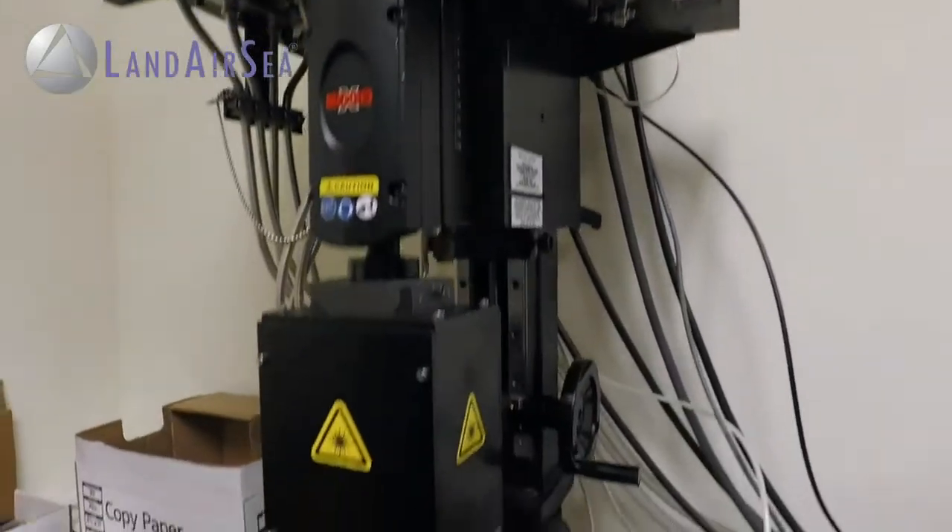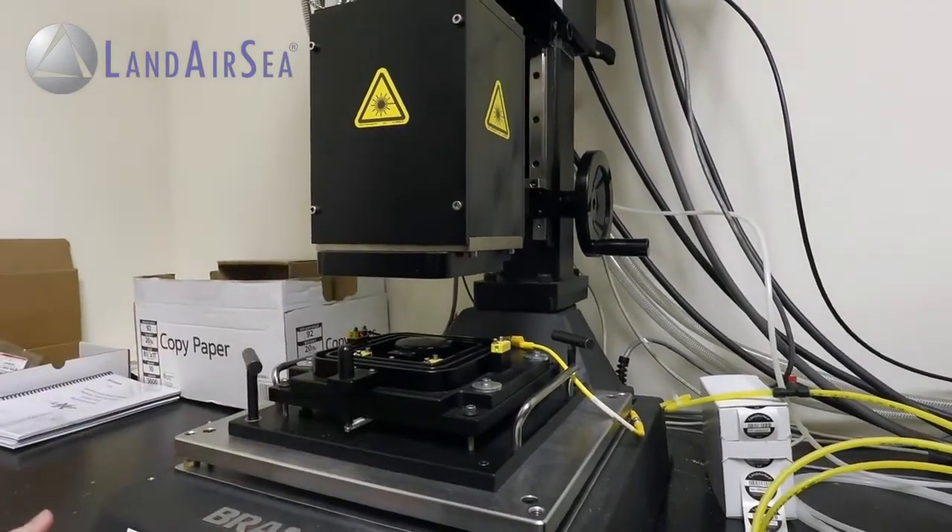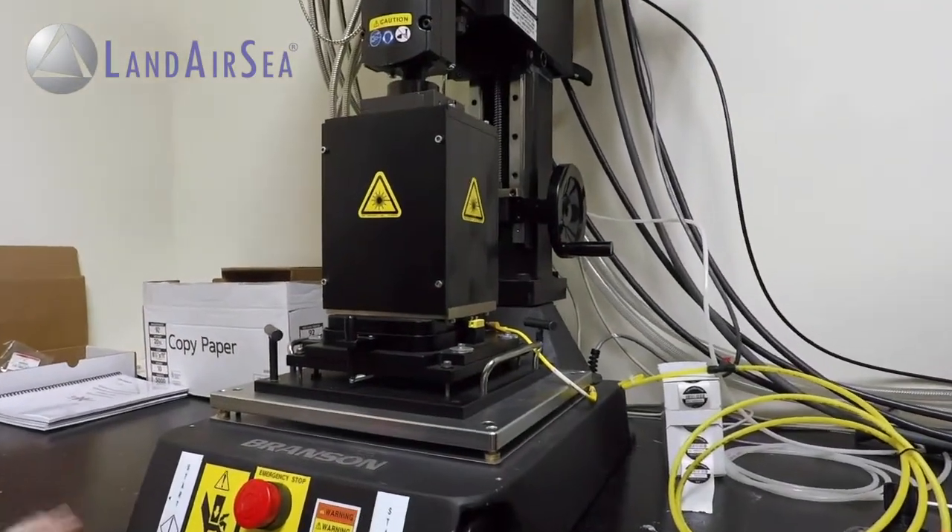The 54 was designed and manufactured right here in the United States. Assembly is done using our state-of-the-art laser welding technology. This process seals the device and makes it completely waterproof.